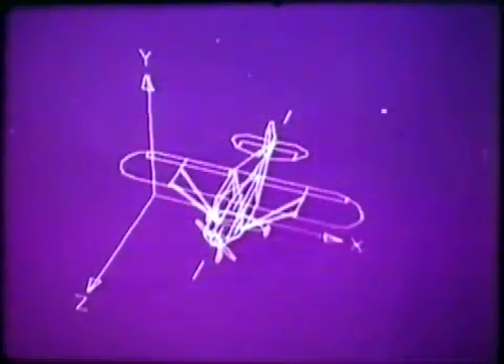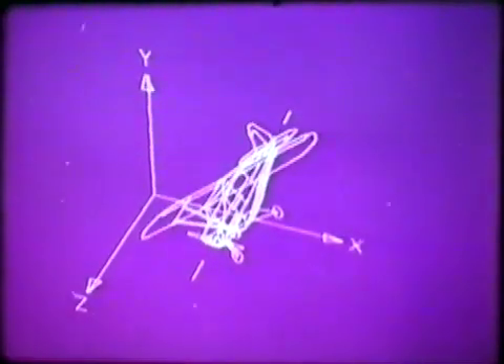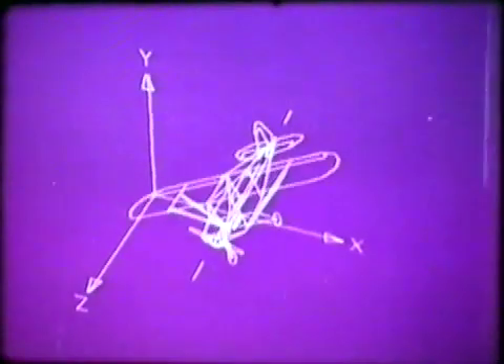A plane drawn this time by computer. It still has the slightly cold technical quality computer pictures have always had up to now, but it does show how effectively a computer can animate.